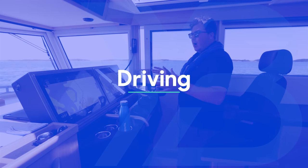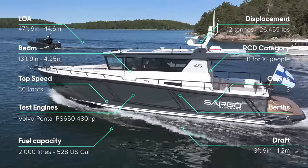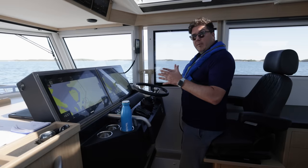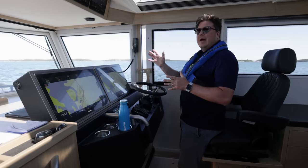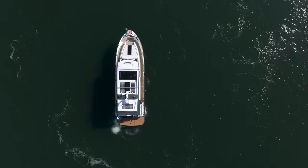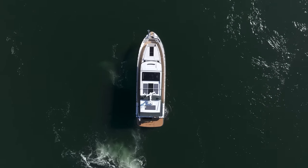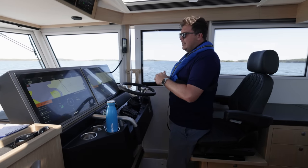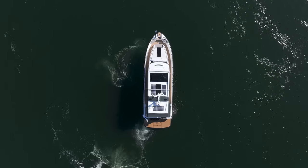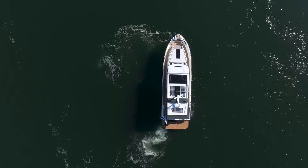The boat is available with stern drives or IPS. The majority have had IPS and this one's no different — it's IPS 650, 480 horsepower on each side. Of course that means you get joystick control, but this boat has also got the assisted docking system. That combines the IPS pods with a hydraulic thruster, so you get even better control of the bow, which really comes into effect in tough conditions. When needed it'll bring in the bow thrusters, and the boat moves perfectly without the stern moving ahead of the bow.